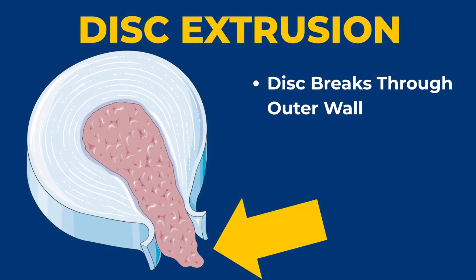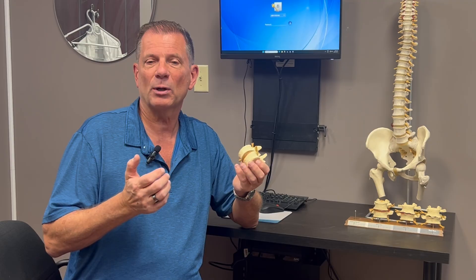A disc extrusion, on the other hand, is when the inner gel of the disc actually breaks through the outer wall — think of toothpaste squeezing out of a tube. The material can extend beyond the disc and even irritate or compress the nearby spinal nerves. That's why an extrusion is more likely to cause problems than a bulge or a protrusion. It isn't always about size; it's about the fact that the disc's contents are exposed and the nerves don't like that.